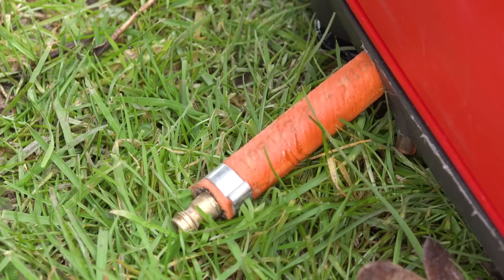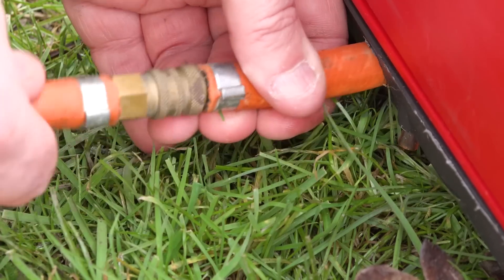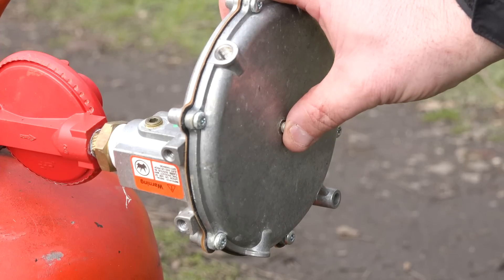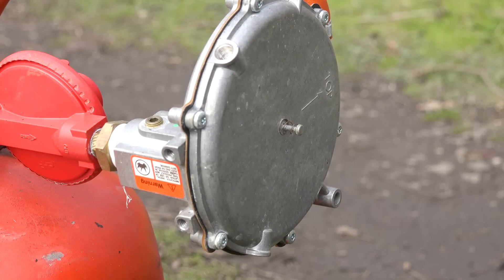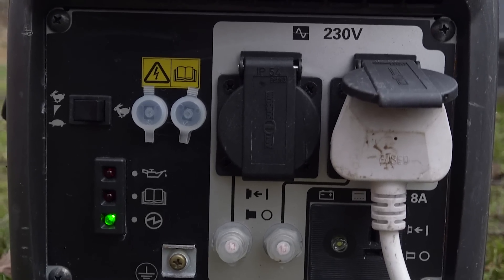At the bottom side of the generator is a small orange hose and connector. The hose from the gas bottle is plugged into this. The gas is turned on and the priming button is pressed on the larger regulator. As long as there's no petrol in the generator it can be started exactly the same.